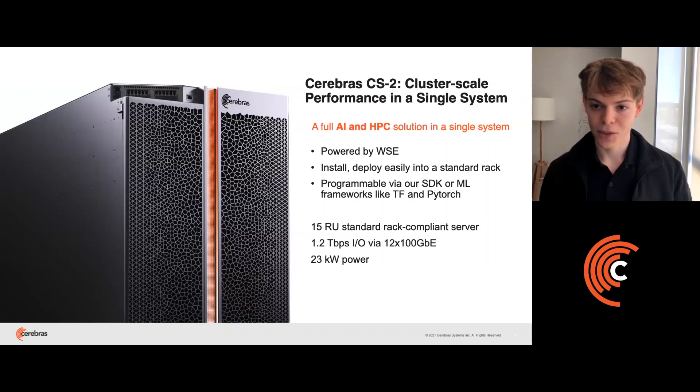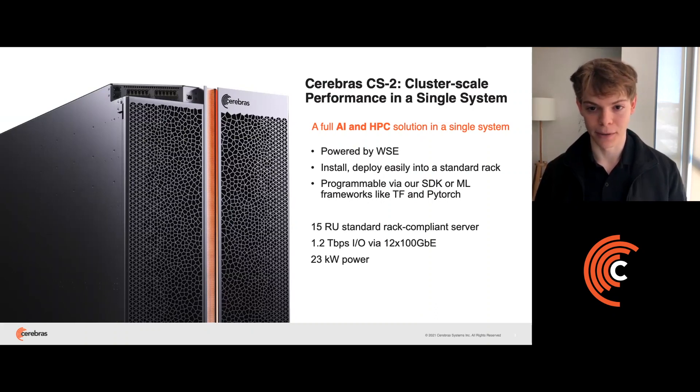To house the WaferScale Engine, we built the CS2. It's a full system solution enabling you to run applications for both AI and high performance computing. We've designed the system from the ground up to power, cool, and feed data to our chip, and we've made it easy to install and deploy, consuming one-third the space of a standard data center rack.